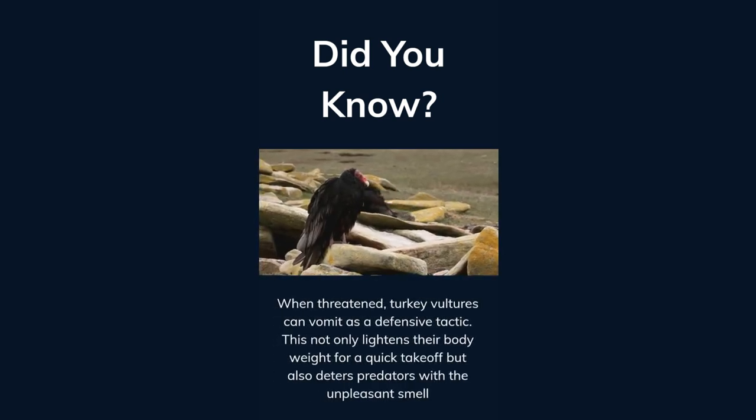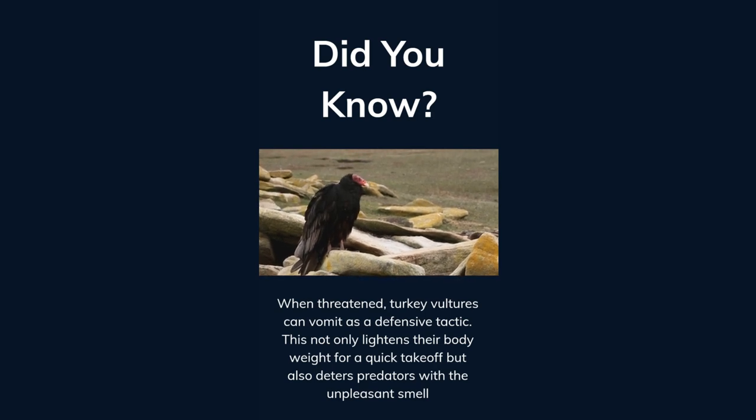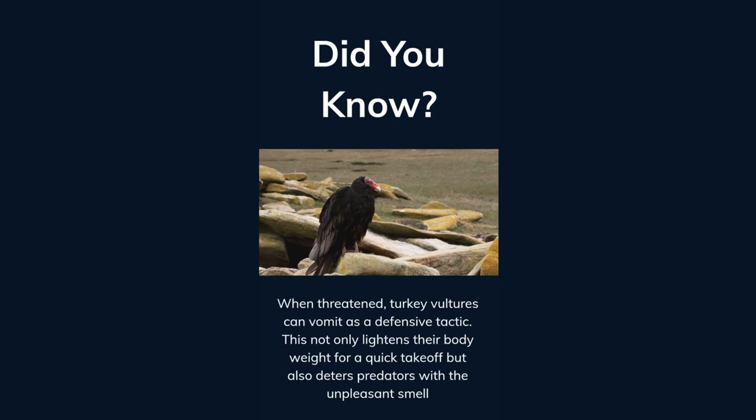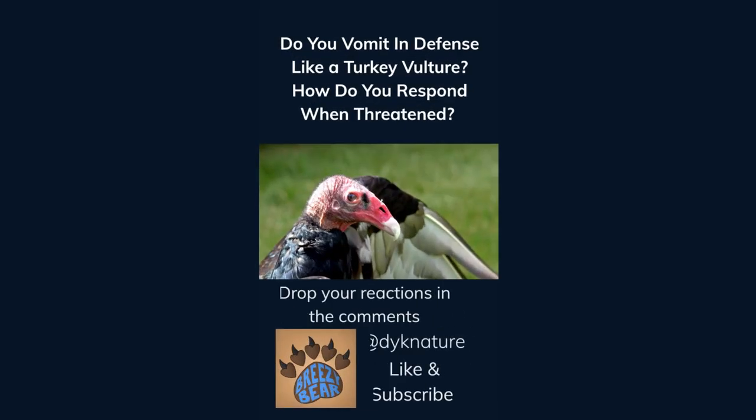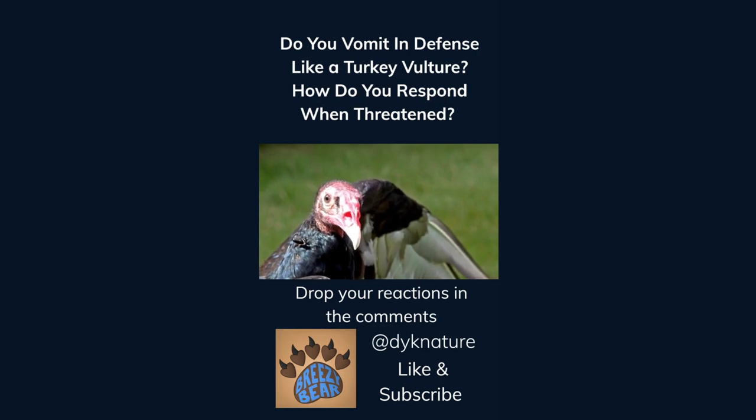When threatened, turkey vultures can vomit as a defense tactic. This not only lightens their body weight for a quick takeoff, but also deters predators with the unpleasant smell. Do you vomit in defense like a turkey vulture? How do you respond when threatened? Drop your reactions in the comments. Like and subscribe for more facts.